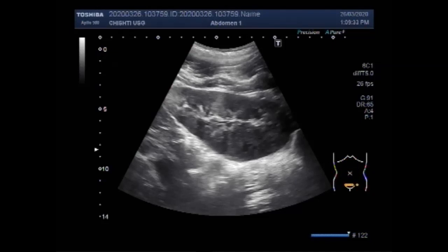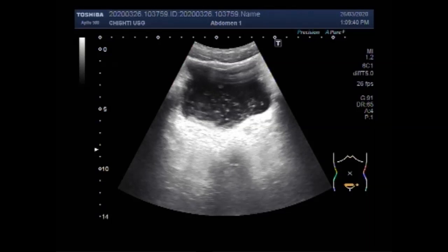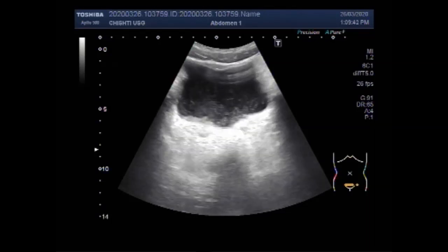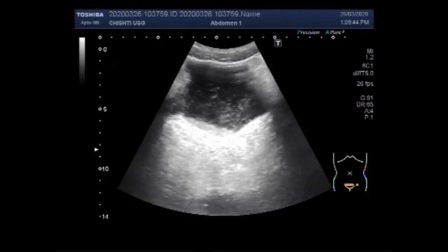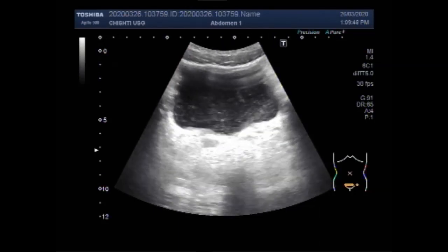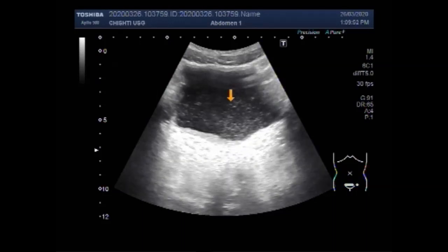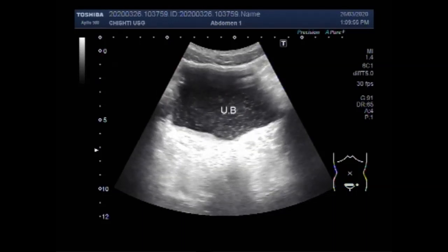Now you are going to see the urinary bladder. You can see there is a large amount of thick sludge seen in the urinary bladder. You can see some useful information in the description of this video.